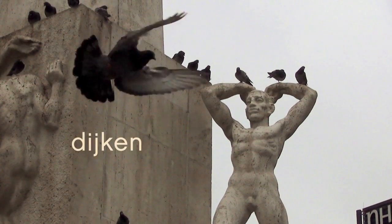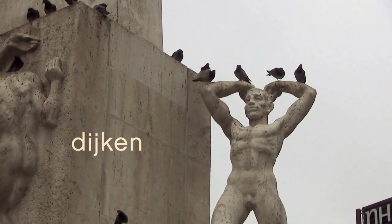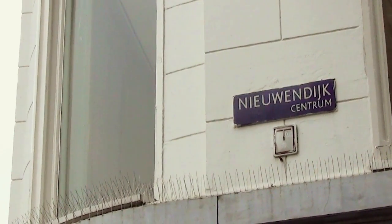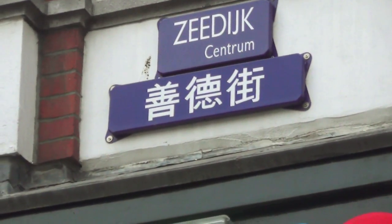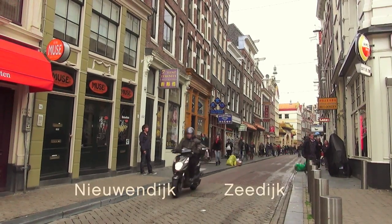They also built dikes to keep the water out of the village. Just off the Dam, you have the Nieuwendijk, which today is a shopping street. And here on the other side of town, you have the Zeedijk. Nieuwendijk, Zeedijk.